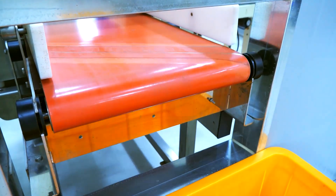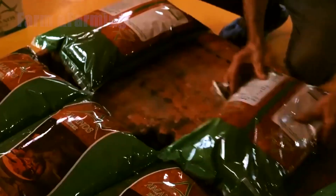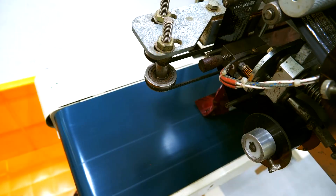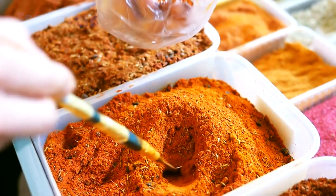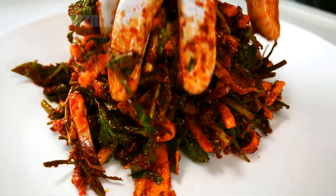Only after passing all safety checks does the chili powder move to the packaging area. Packaging plays a crucial role in maintaining quality. Moisture-proof bags or boxes are used to protect the powder from humidity and contamination. Each package is sealed tightly, labeled with product information, and stored in climate-controlled warehouses until transportation. This ensures that when the chili powder reaches homes or food industries, it maintains its vibrant color and intense heat.